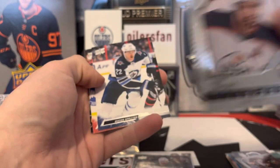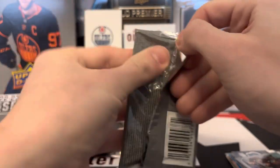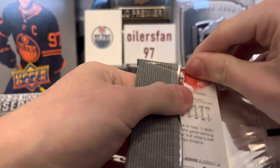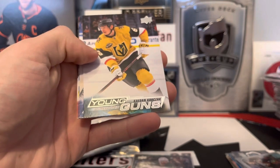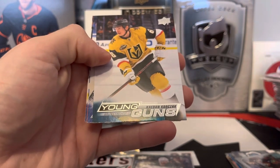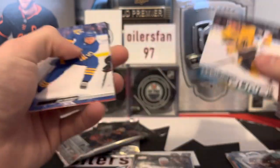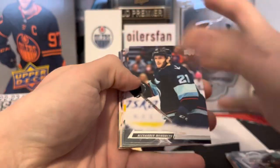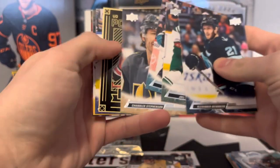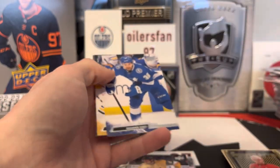Come on — Matty Beniers, Owen Power, Matt Boldy — someone come out! It's Kaedan Korchinski — Korchinski sounds familiar but I'm not too familiar with all these names. Last two packs — Wimberger. The portraits, I thought they'd almost have a texture to them but still a better design than past years. All right, last pack.